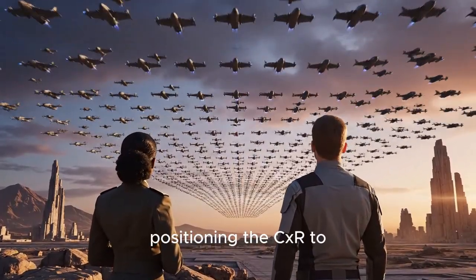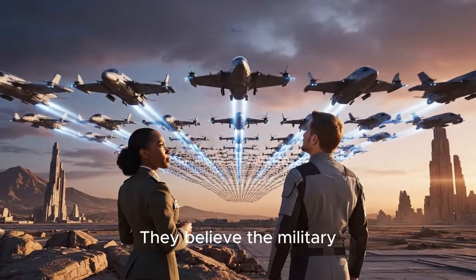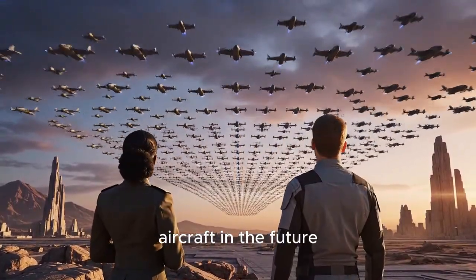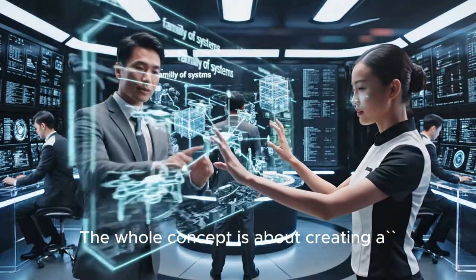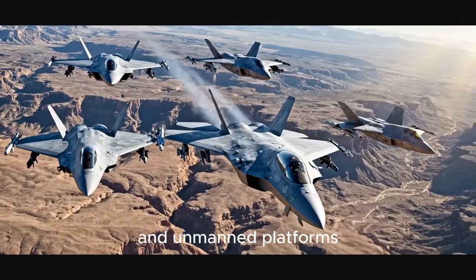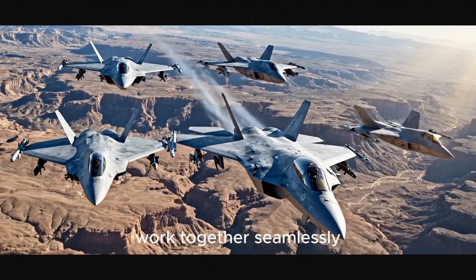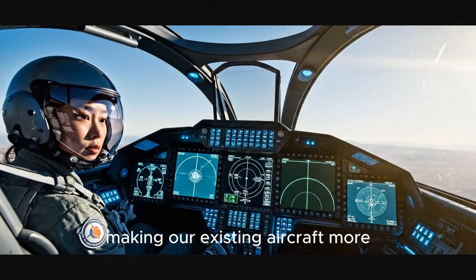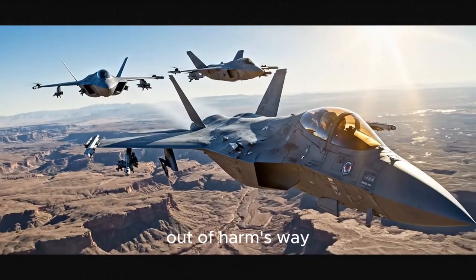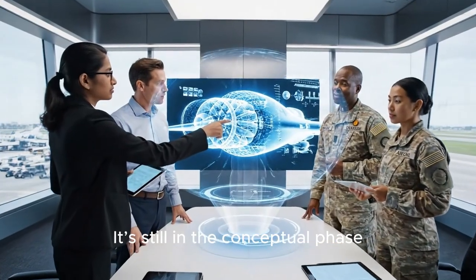This isn't just a fantasy. The Pentagon is seriously investing in autonomous technology, and Boeing is positioning the CXR to meet that demand. They believe the military will need many thousands of these collaborative aircraft in the future. The whole concept is about creating a family of systems where manned and unmanned platforms work together seamlessly, making existing aircraft more capable and keeping human crews out of harm's way.